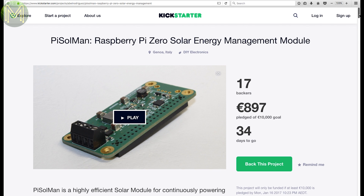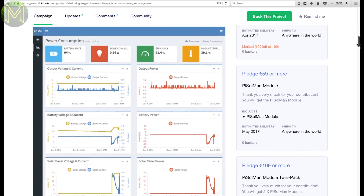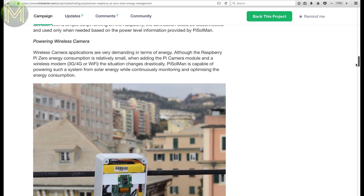If your project is going to be permanently outside, then this module might be the thing. It powers your Pi Zero, charges batteries from a solar panel, and monitors battery consumption and state. It's a pretty good package that fits nicely on the Pi Zero.